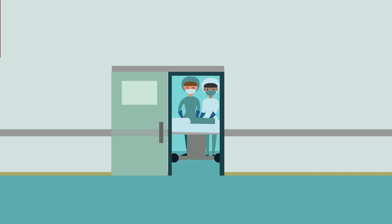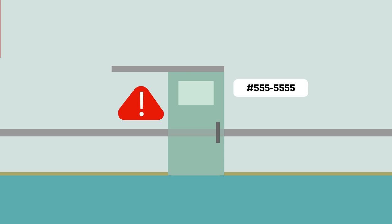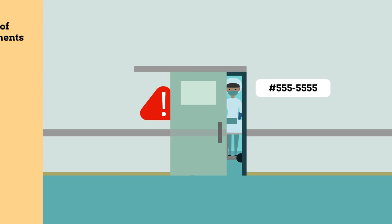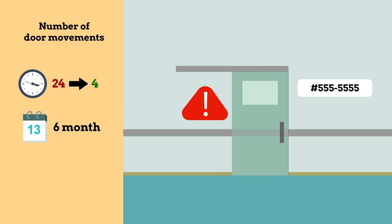The three root causes were: an unclear policy among team members about entering and leaving during surgery, the lack of visibility of the operating room's telephone number, and an ambiguous sign warning against entry during surgery. After proposing and implementing improvements to eliminate these root causes, the number of door movements decreased dramatically from approximately 24 per hour to 4 per hour over a six-month follow-up period, a decrease of 78%.